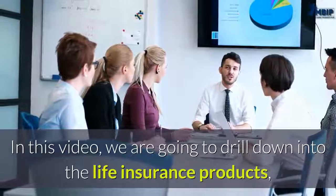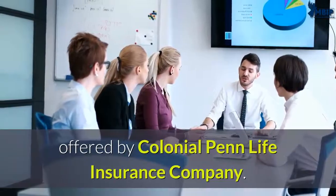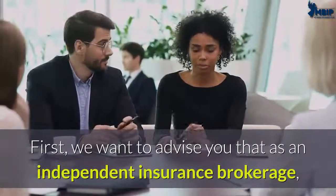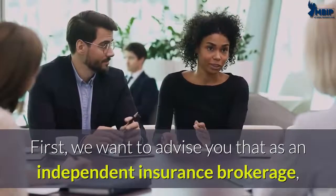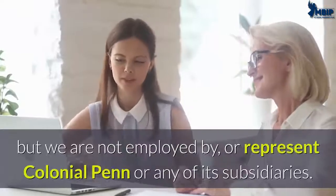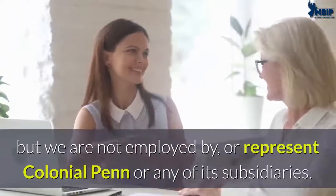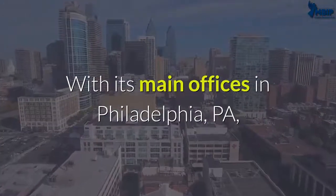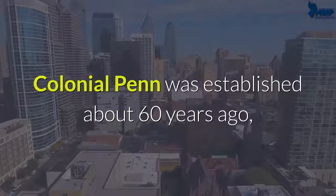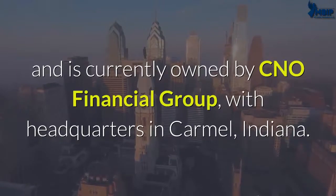In this video we are going to drill down into the life insurance products offered by Colonial Penn Life Insurance Company. First, we want to advise you that as an independent insurance brokerage, we represent many highly rated insurance companies, but we are not employed by or represent Colonial Penn or any of its subsidiaries. With its main offices in Philadelphia, Pennsylvania, Colonial Penn was established about 60 years ago and is currently owned by CNO Financial Group.